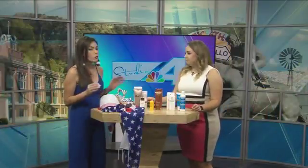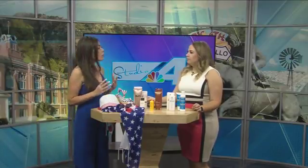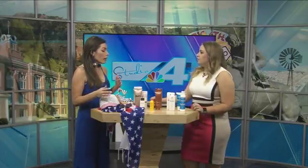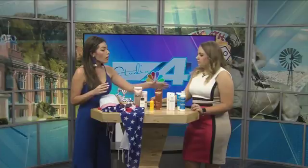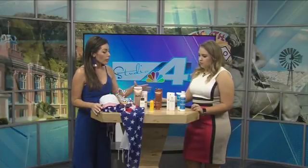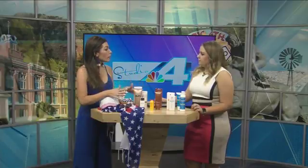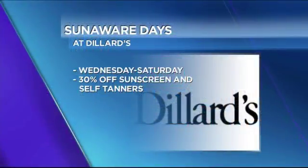So many people are going to be outside, so it's really important to protect your skin. We're in Sun Aware right now — from today through the 30th, we're giving 30% off sun protection. Whether you're protecting yourself from the sun or getting an instant bronze glow with self tanner, you can get 30% off at Dillard's.